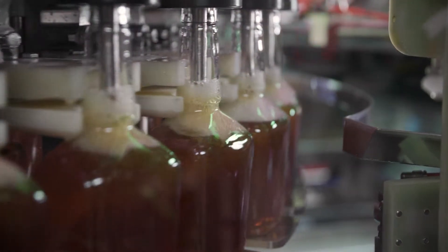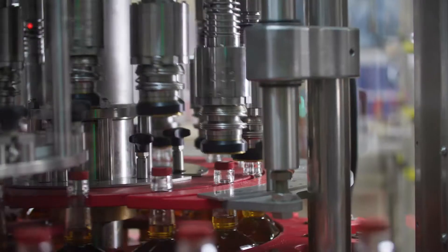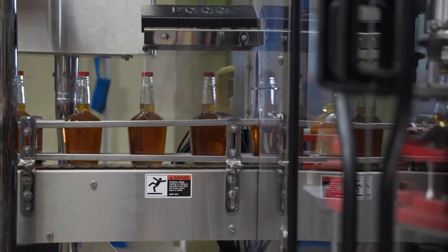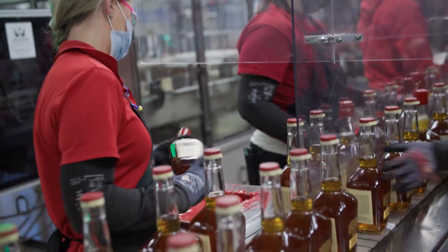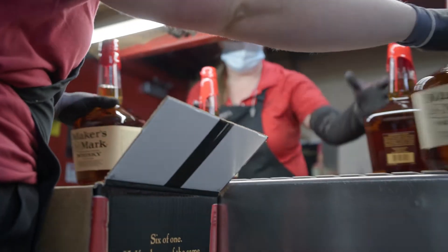Within three days of installing the filler we were back up to running prior efficiency standards, and we were hitting our established efficiency standards in less than a week. It was pretty much a seamless process.